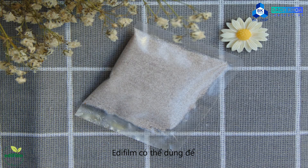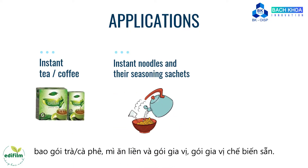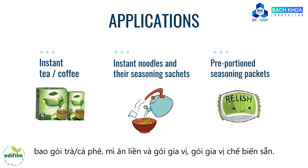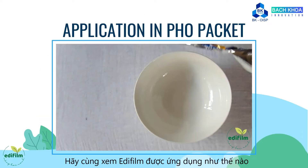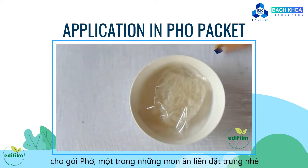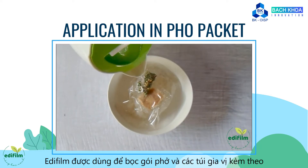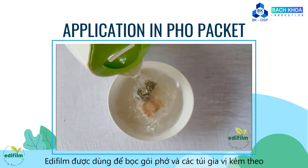Adafim can be used for packaging instant coffee, instant noodles and their seasoning sachets, or pre-portioned seasoning packets. Let's take a look at how Adafim can be applied in our most popular traditional food, pho. In this pho packet, Adafim is used to wrap the pho and the seasoning sachets.